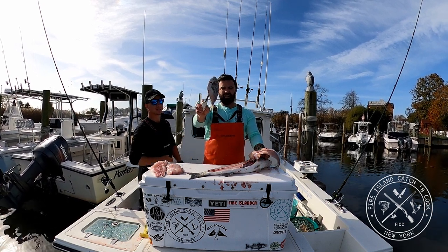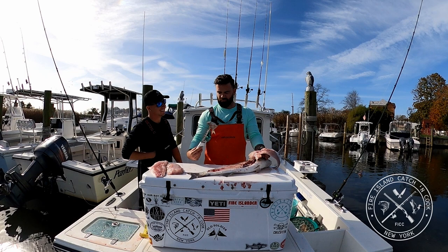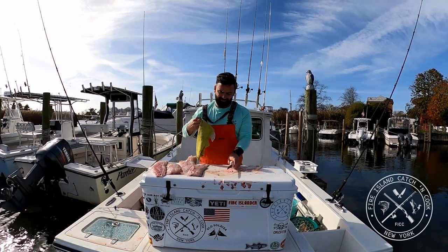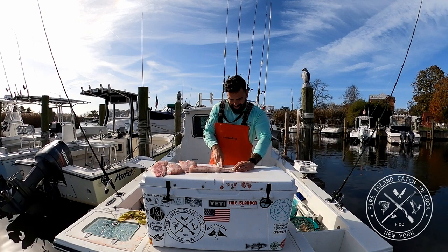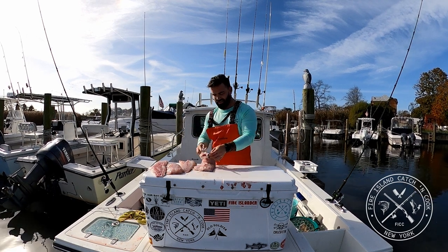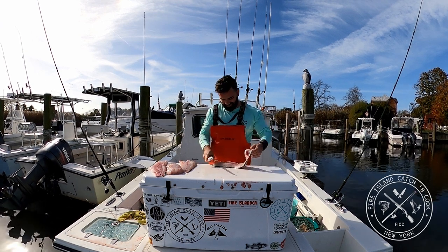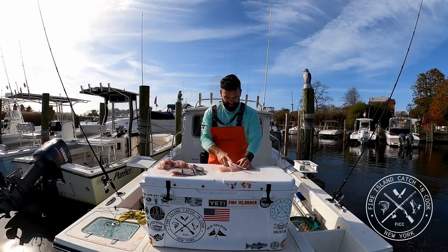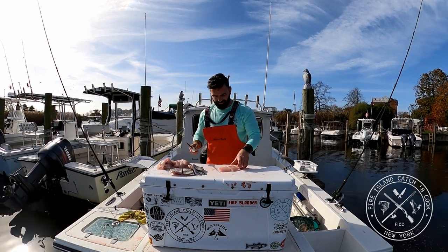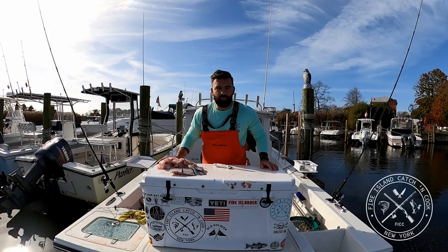That's a butterfish — looks like it's got a butterfish in its belly. That's a full butterfish, and it just blasted my beard. Now we're going to cut this, do a little finger hole, come through it. All right, we got these portioned out. We'll see you guys back in the kitchen.